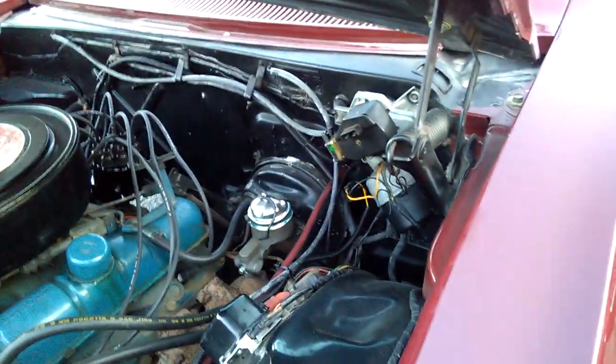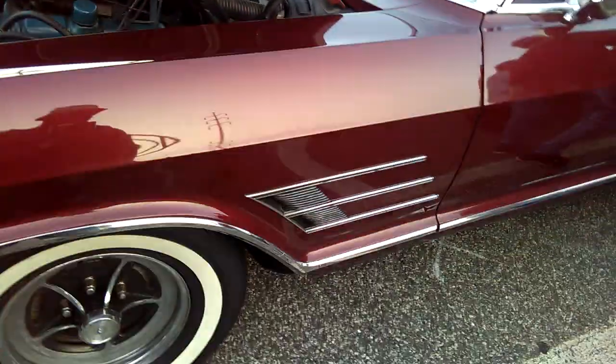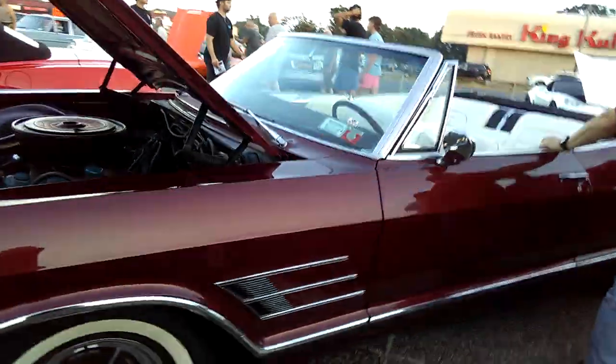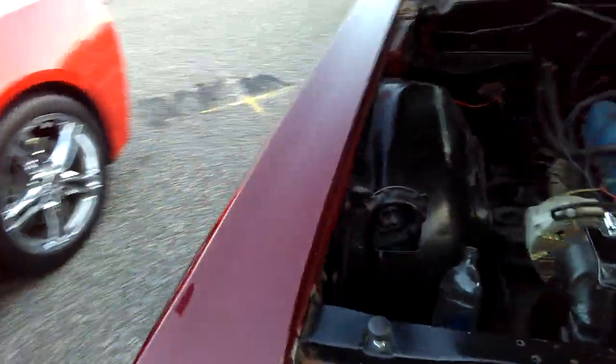I didn't know that a '65 would have been this aggressive with General Motors styling, but of course General Motors was killing it in the '60s with their styling. I definitely would have upgraded those brakes — I'm not going anywhere on a single-circuit brake reservoir.